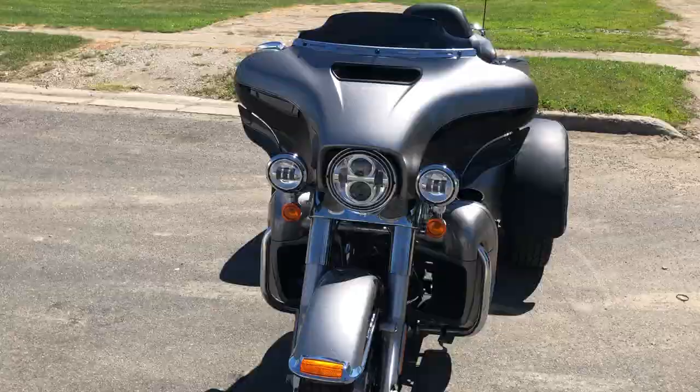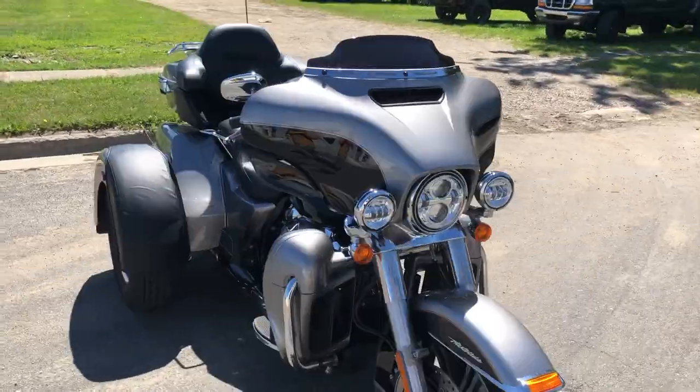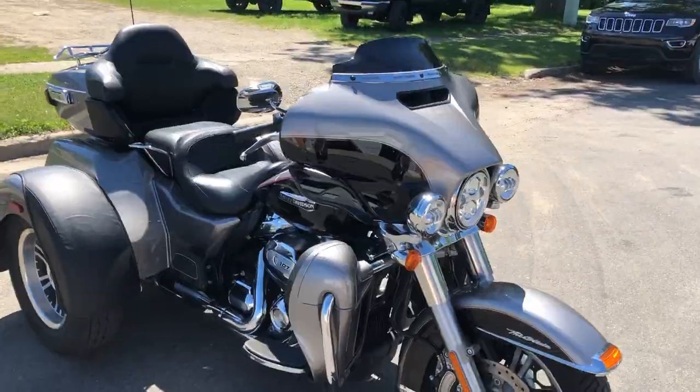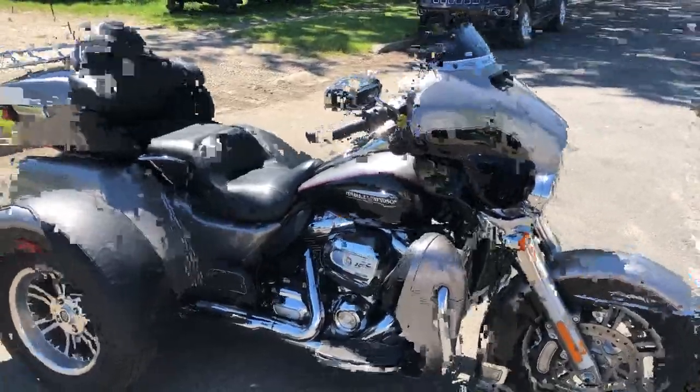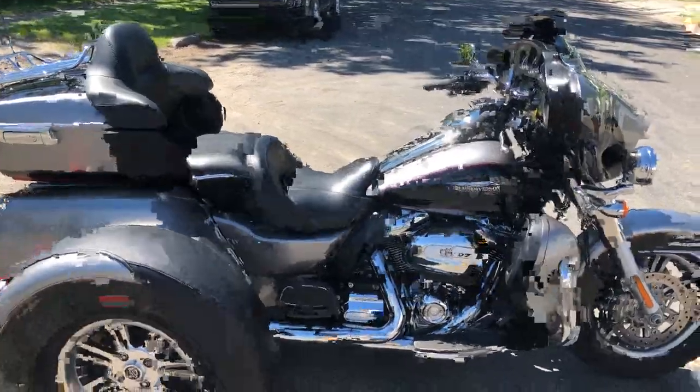We've got it here in stock, ready to go. It's just been through service, and it's under Harley-Davidson factory warranty until April 23rd. So you've got almost a year of warranty on it yet. Give us a call, we'll get it done. 810-648-9500.